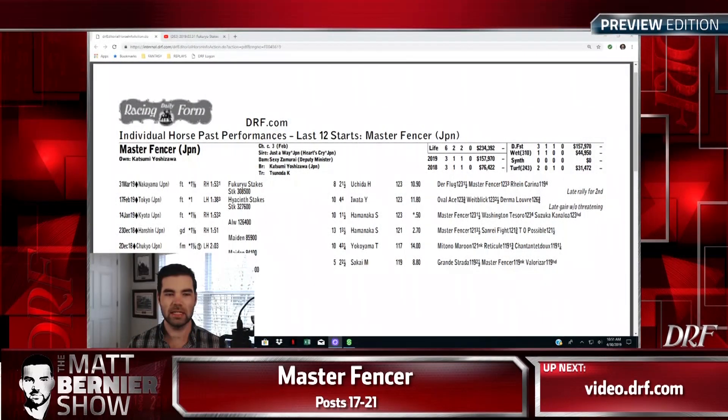The final horse in the 2019 Kentucky Derby field is Master Fencer, the Japanese import. He sort of took advantage of the point system over in Japan — the Japanese road to the Kentucky Derby. He comes in at two for six lifetime, and it's difficult to really gauge what you're dealing with here. We're going to go back and show you some tape — I apologize if I screw up the name of the race.